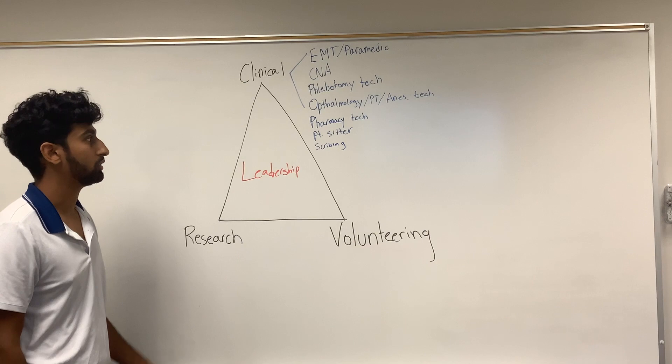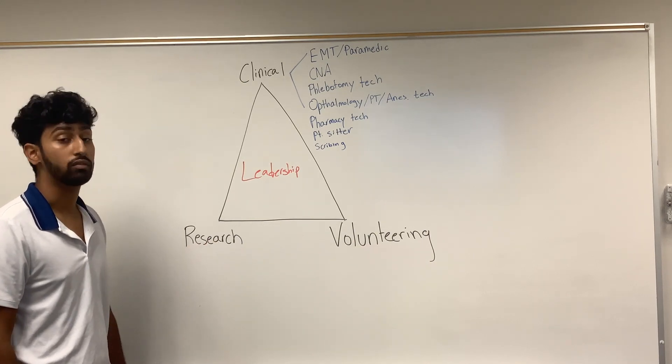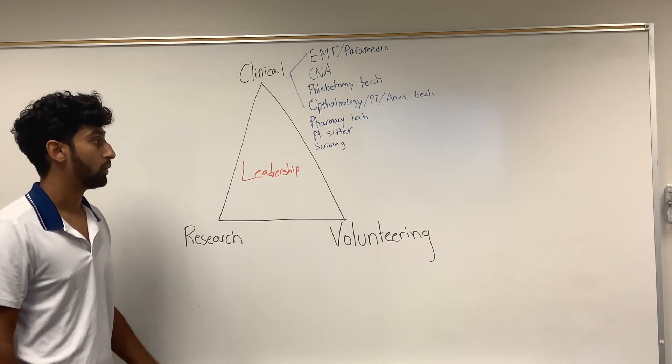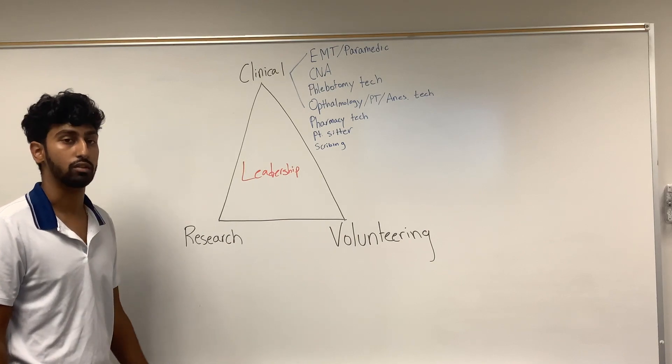Ideally, you want a couple hundred hours in any one of these, but the most important thing is to have a meaningful experience you can talk about on your application or during interviews. You want to bring up something that was memorable and impacted you in a positive way.